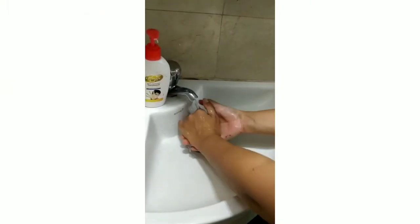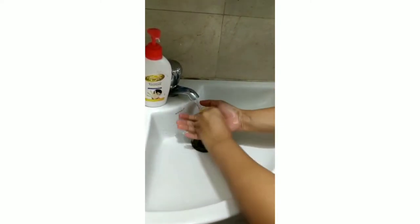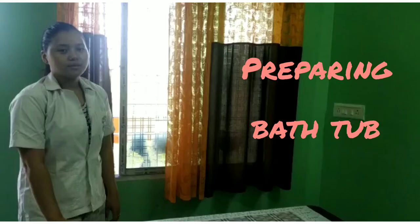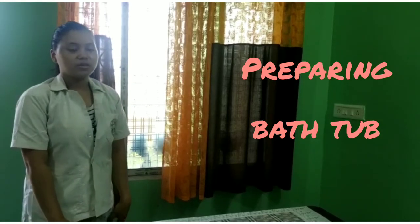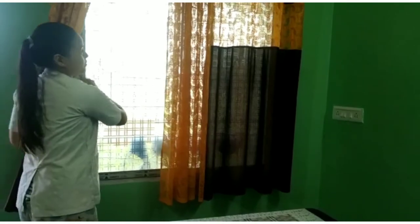Before you start, remember to wash your hands gently with clean water and wash up to the wrist. Before starting the demonstration, make sure you maintain the room temperature. Close the windows and ensure privacy.